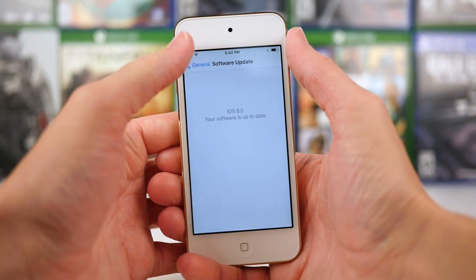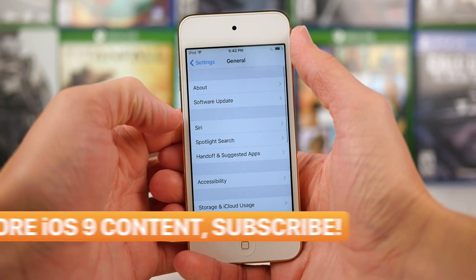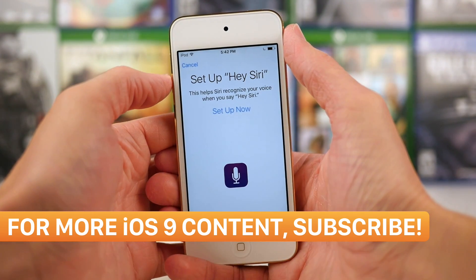And surprisingly, there's really not a whole lot of changes. There's only one change that I and others have noticed so far, and it deals with Siri. So we're going to go to the Settings app, General, and then tap on Siri.